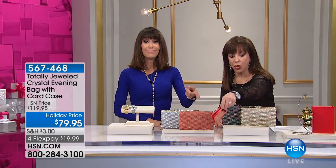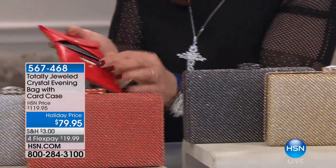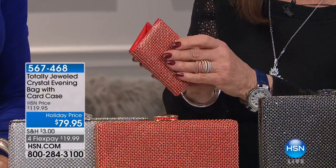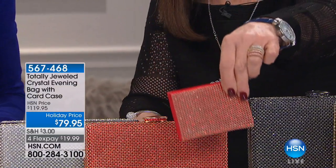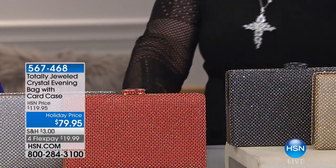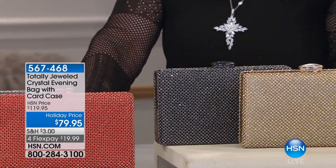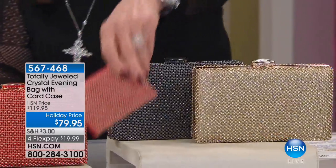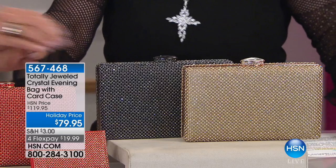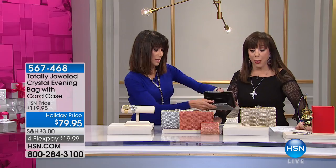It has its own jeweled wallet inside. I love that - it carries your cards, your money, fits your driver's license. You could put everything in it. You could pay $79.95 for this, Adrienne - I do believe you would. We have this at $80. This bag is probably the best buy of any bag we have ever done. And you get the bag and your wallet for that price - both.